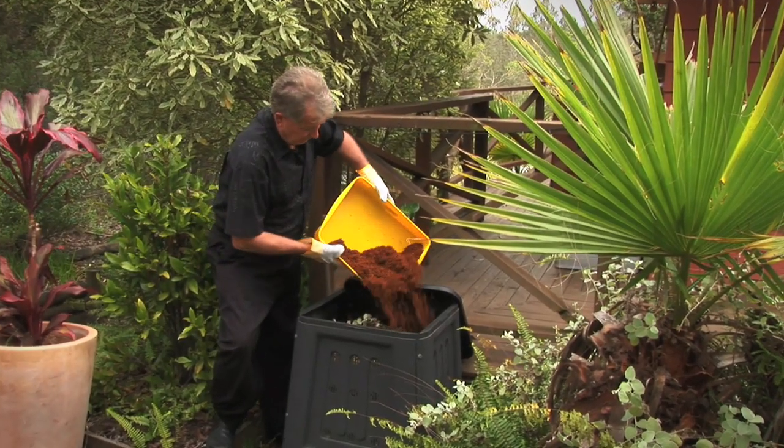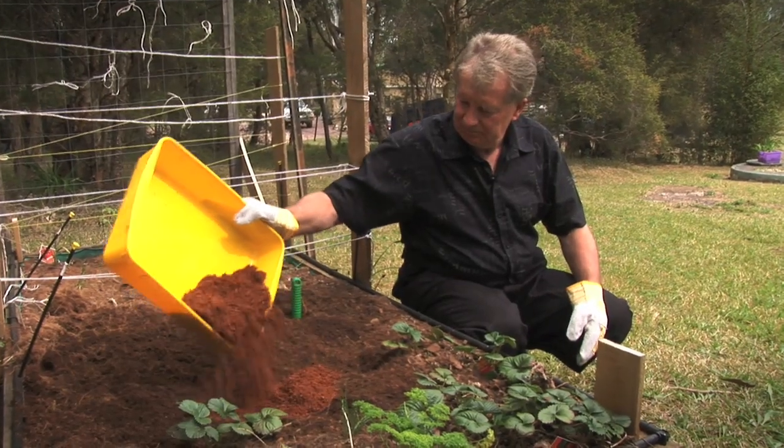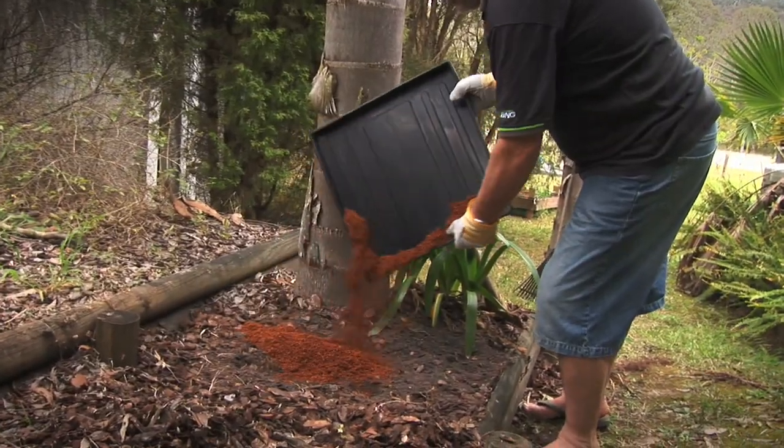After removal of solids, Kitty's Crumble can be added to your compost bin or used as a soil conditioner similar to a peat moss to add water retention and air porosity to your garden.